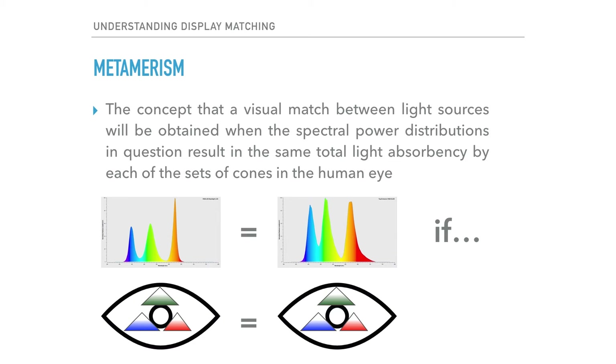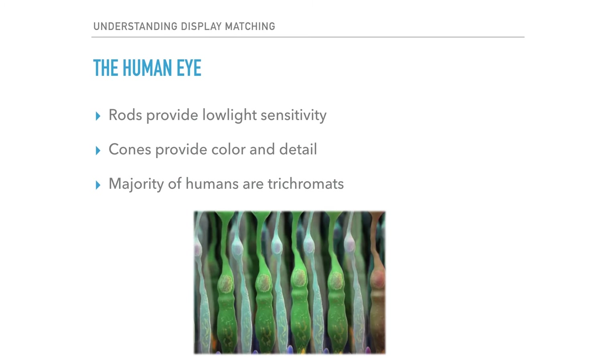This is where the concept of metamerism comes into play. Metamerism is a scientific concept that a visual match between light sources will be obtained when the spectral power distributions in question result in the same total light absorbency by each of the sets of cones in the average human eye. To better understand this concept of metamerism, we need to take a bit of a closer look at how human color perception works.